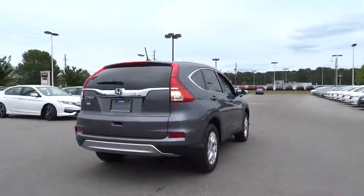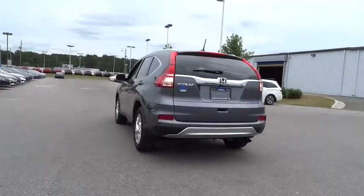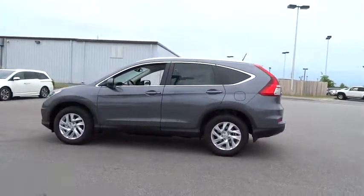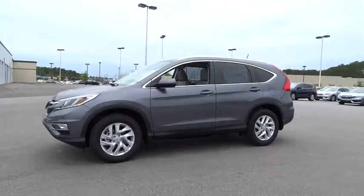Here are some of this vehicle's great options: backup camera, keyless entry, Bluetooth, leather-wrapped steering wheel, driver lumbar, power steering, adjustable steering wheel, cruise control, aluminum wheels, front floor mats, four-wheel disc brakes, ABS four-wheel.